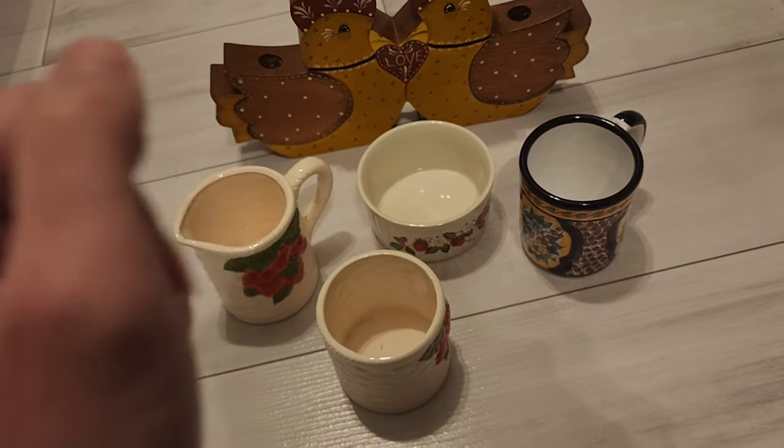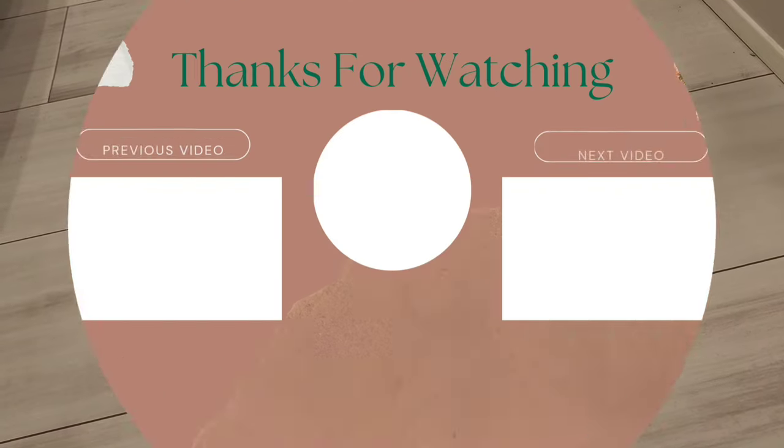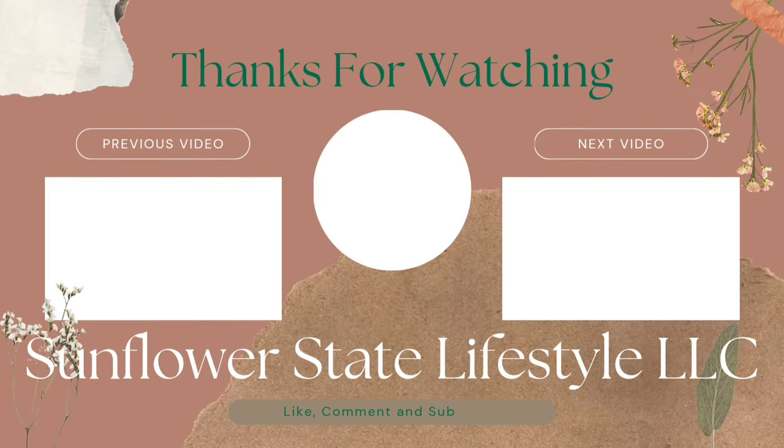I hope everyone's having a great Friday, a great weekend — if you're watching this and it's not a Friday, I still hope you're having a great day. Thank you for watching, like and subscribe!